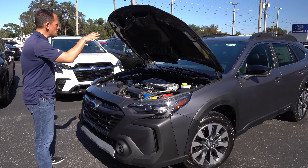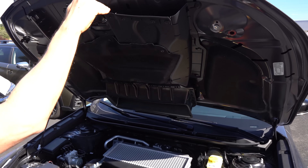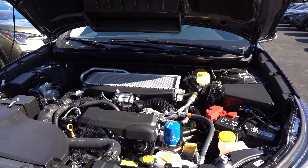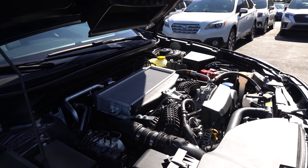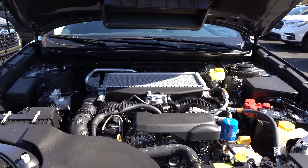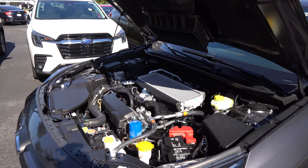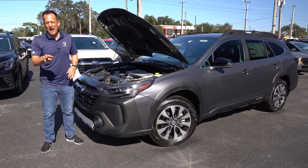Now under the hood: you're looking at a 2.4-liter flat-four turbocharged engine producing 260 horsepower and 277 pound-feet of torque. It is mated to a CVT. Zero to 60 in 5.8 seconds — quite respectable in this vehicle. Top speed is 117 miles per hour. MPGs: 22 in the city, 26 on the highway. The vehicle weighs a little over 4,000 pounds. We've got that turbocharged power — let's go ahead and fire it up and see it in motion.